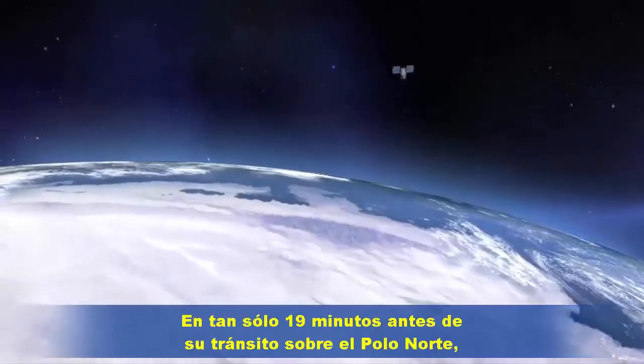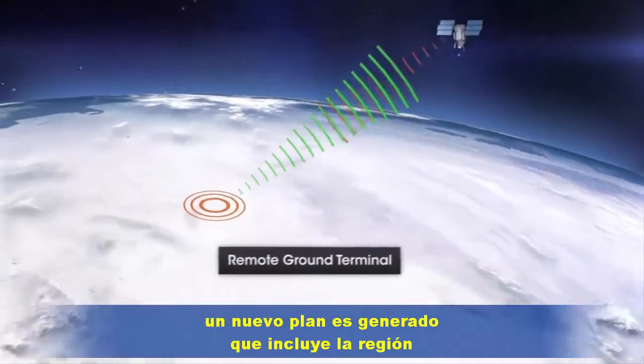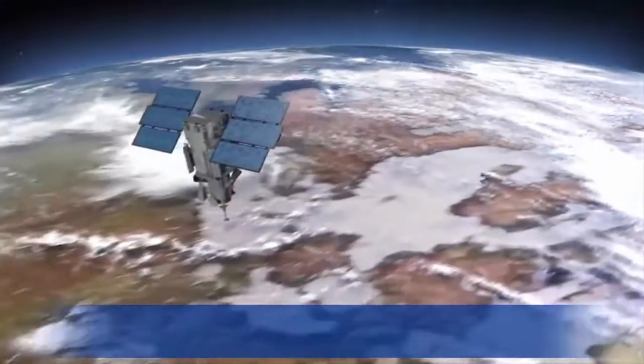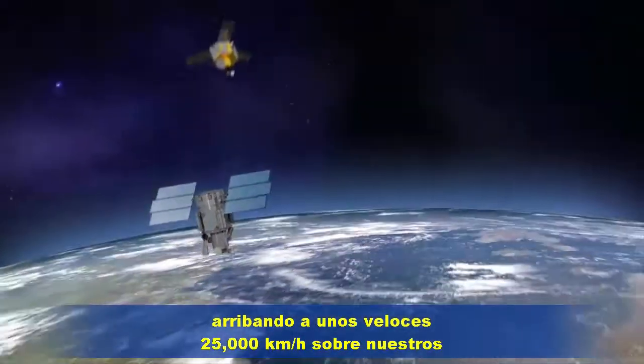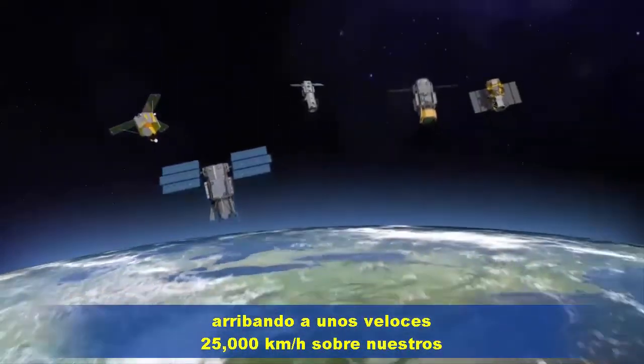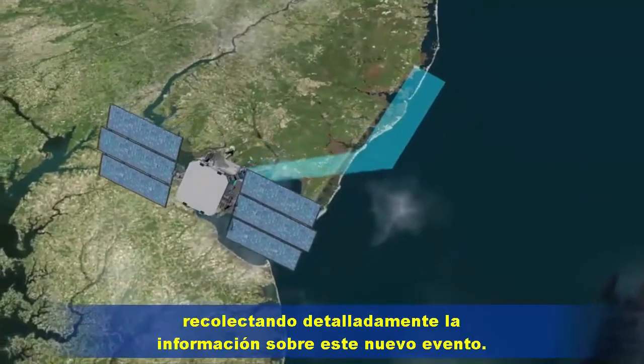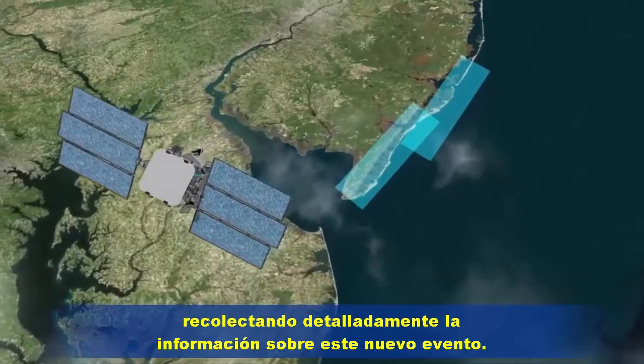In as little as 19 minutes before their transit over the North Pole, a new plan is generated that includes the hurricane-affected region. Arriving at a blistering 25,000 km per hour over our targets in New England, the constellation goes to work, assembling a detailed collection of data of this breaking event.